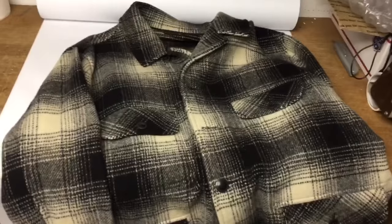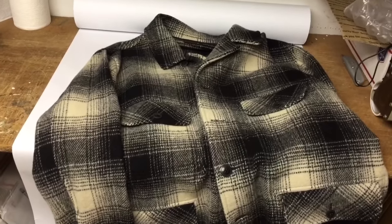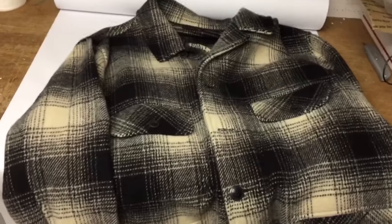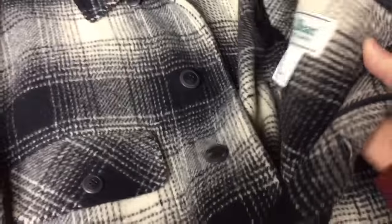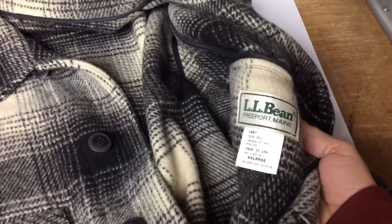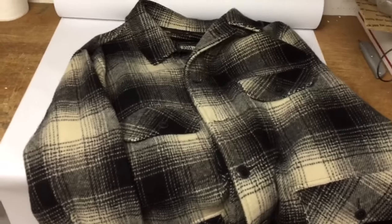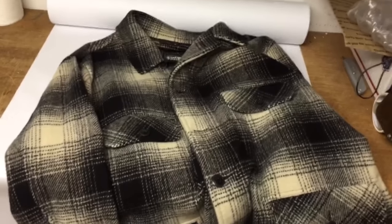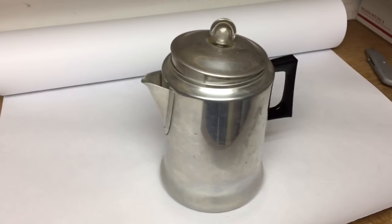This is an L.L. Bean Mackinac Jacket. If it looks familiar, it's because I sold it a few weeks ago — maybe over a month — and it was returned for size. It's a 2XL, but it's a nice heavy L.L. Bean jacket. I sold it the first time on a best offer of $145, and this time it sold for $160.